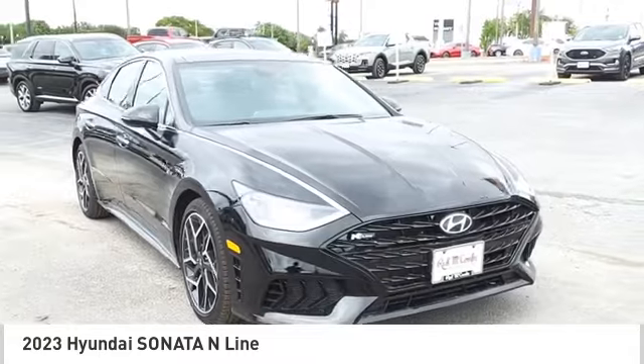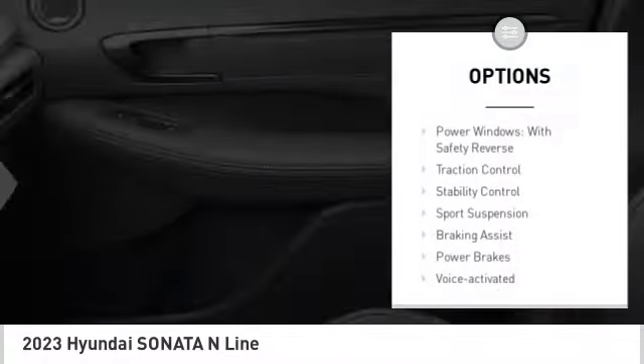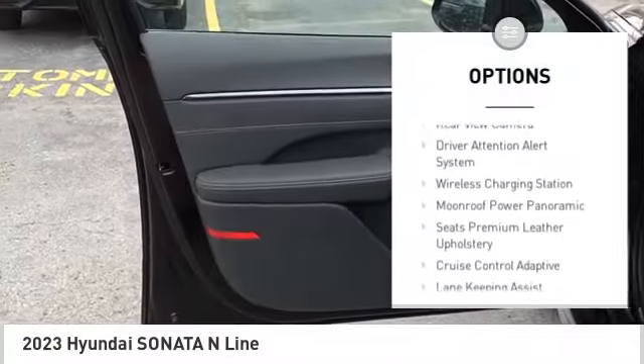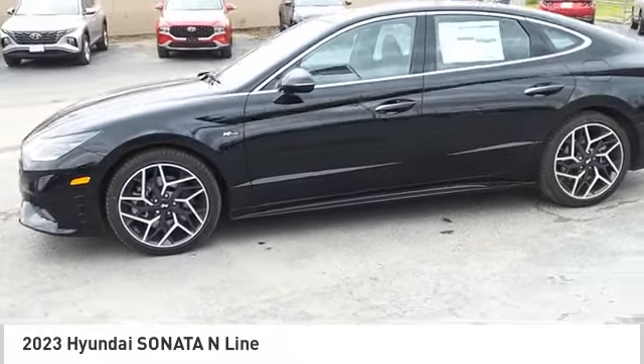A 14-step roto dip system provides unmatched protection for your Sonata. Here are some of this vehicle's great options: power windows with safety reverse, traction control, stability control, sports suspension, braking assist, power brakes, and a voice-activated navigation system with rear view camera.